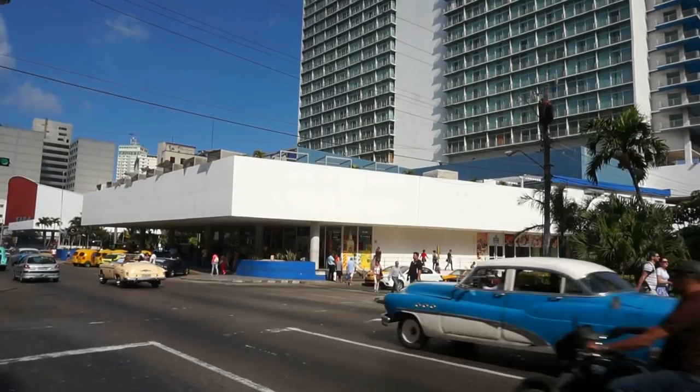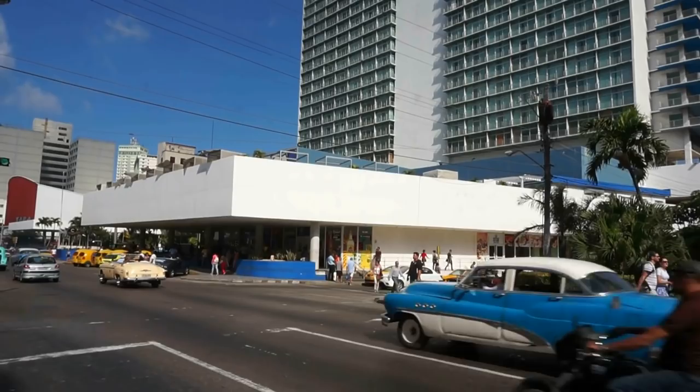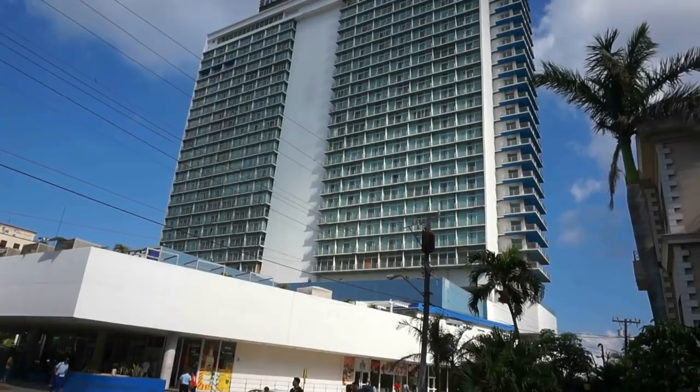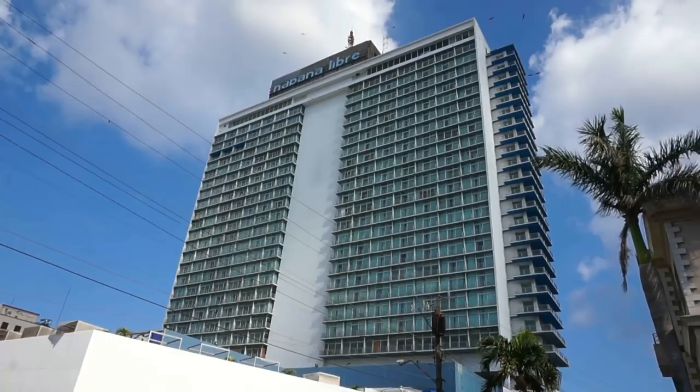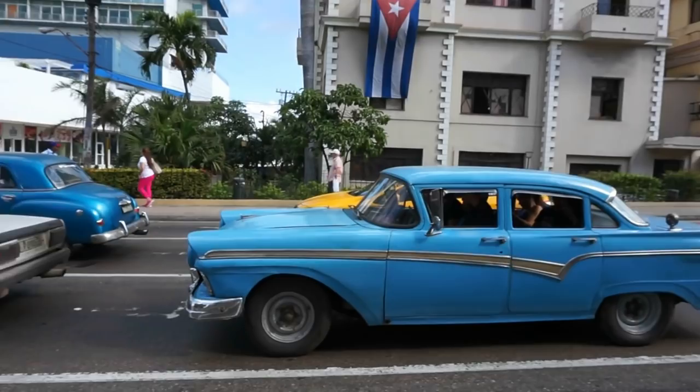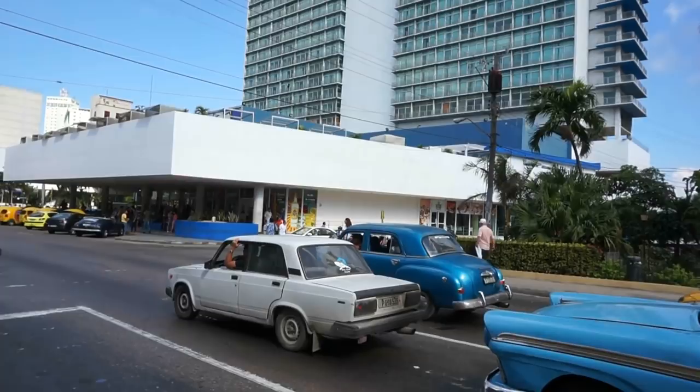It was newly completed at the end of 1958 — 24 floors of luxury. It was a huge investment for the Hilton chain, and it was very short-lived indeed.